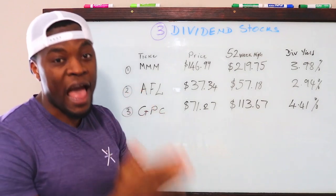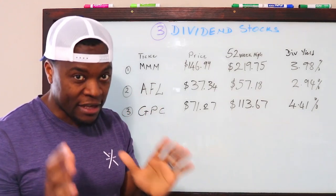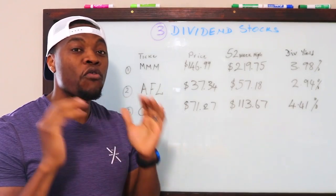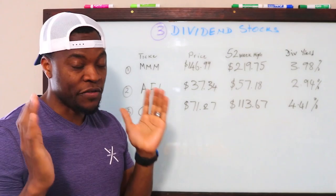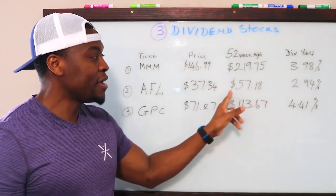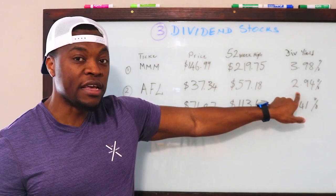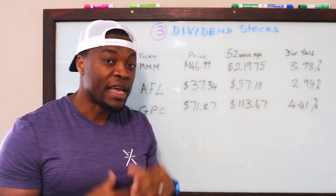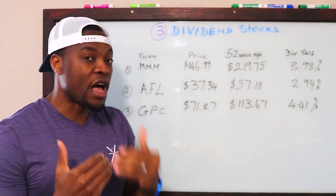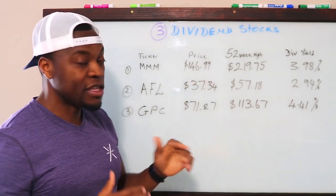Number two is AFL — ticker symbol AFL. For those of you who don't know, AFL is AFLAC. I'm pretty sure you've seen that commercial. Just like their commercials, their stock doesn't get old — they've been paying dividends consistently for over 25 years, which is incredible. Right now they're trading at $37.34, the 52-week high is $57, and the dividend yield is about 2.94%. If you take the difference between the current price and the 52-week high, that is the growth you would get if these stocks just returned to their pre-crash highs, before even counting dividends.